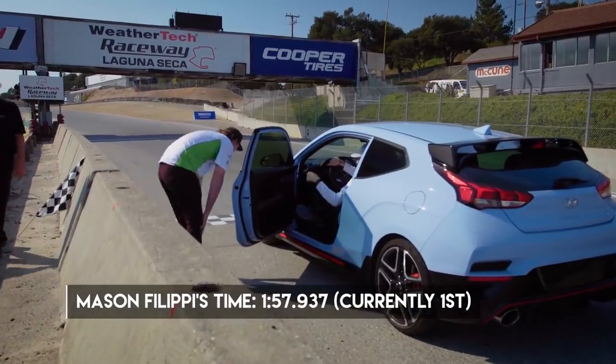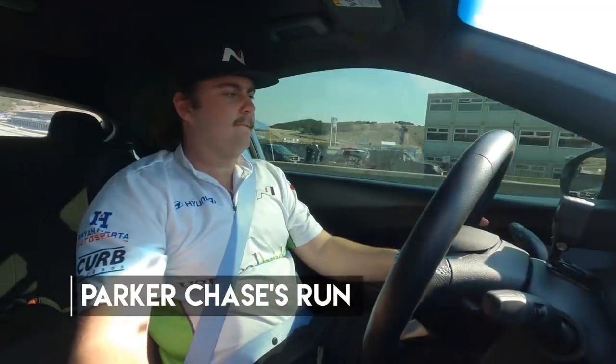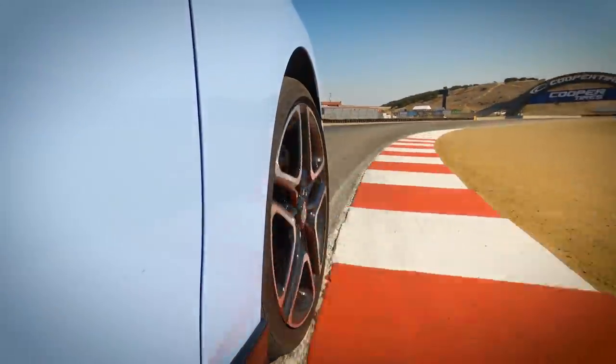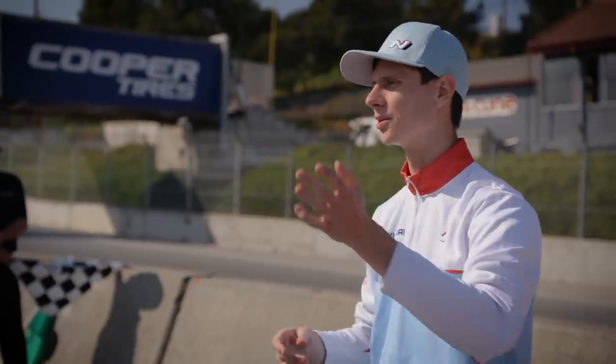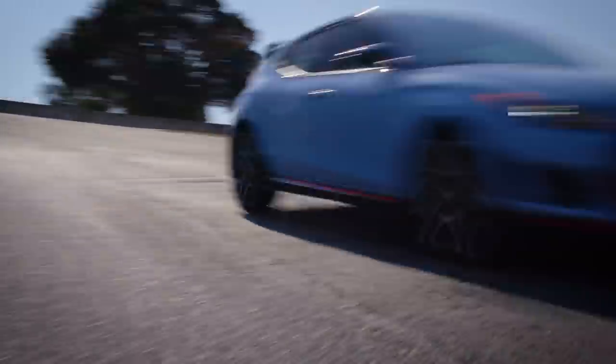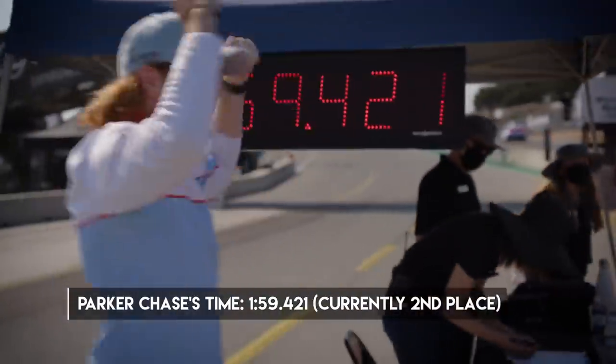Hyundai Veloster N in N mode — that suspension is so good. We could really go through the corkscrew as fast as we want to, and had a great time through that little drop section. You feel it in your stomach. You want to brake as deep as you can, but if you get into the ABS too hard or if your brakes are too hot, you overshoot and totally blow your line. But if you brake early, it's slower, but you actually get a clean exit. And we're in the corkscrew now — he didn't miss his apex.